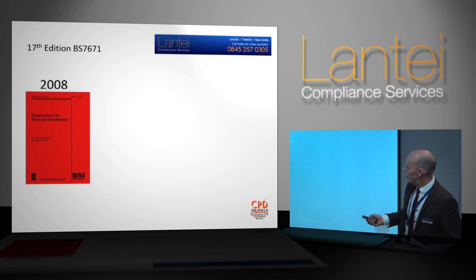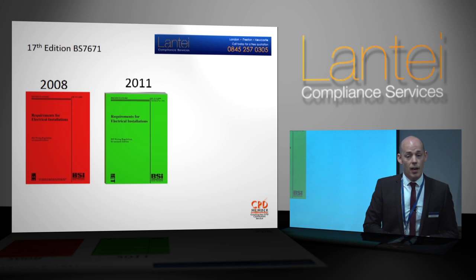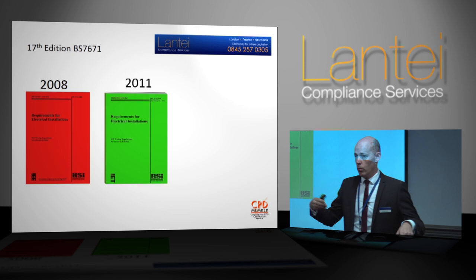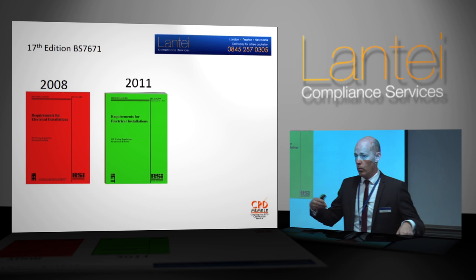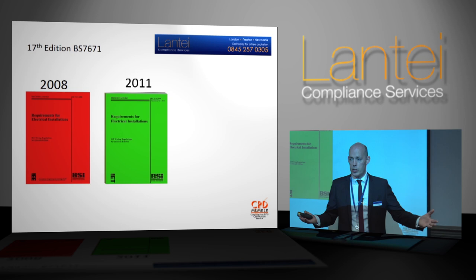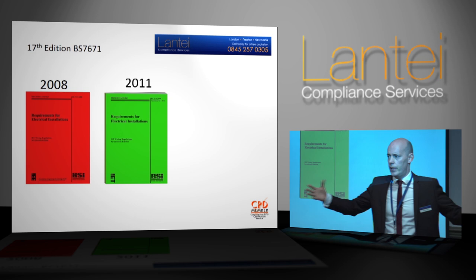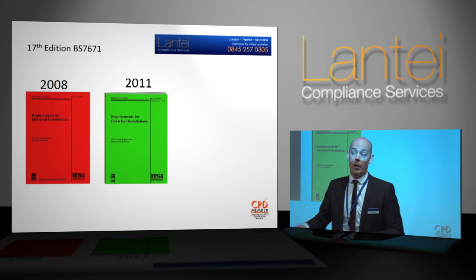That big red rectangle was the 17th edition created in 2008. Then in 2011 we had the First Amendment to the Wiring Regulations. What significantly changed was the inclusion and changing of periodic inspections to Electrical Installation Condition Reports. Some people will say it was just a mere change in name — the same thing, too much of a blag. But it wasn't. It was a fundamentally different process, much more than just changing the name from periodic inspection reports to an electrical installation condition report.